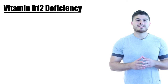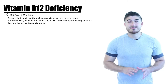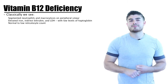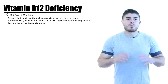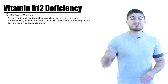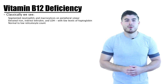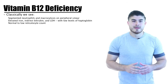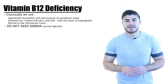Now for laboratory findings: classically we see hypersegmented neutrophils and macrocytosis on the peripheral smear. Macrocytosis means an MCV over 100. We also see increased indirect bilirubin, increased LDH, increased iron levels, and decreased haptoglobin. The reticulocyte count will be normal or low. Importantly, we do not need anemia to diagnose B12 deficiency — anemia commonly occurs but is not required and does not exclude the diagnosis.